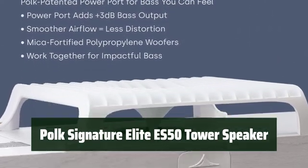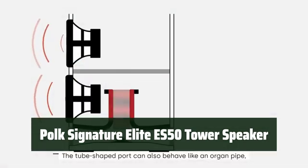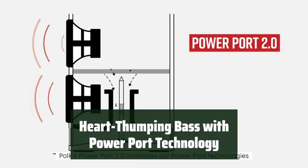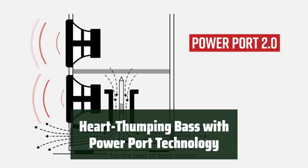Number 4. Experience the immersive, room-filling sound that brings your entertainment to life. Let the speaker fill your space with rich, cinematic audio. Feel the deep, heart-thumping bass that resonates through the room, thanks to the innovative power port technology.